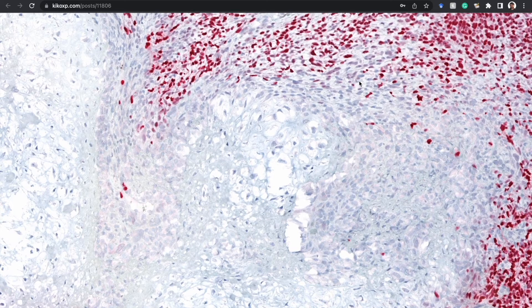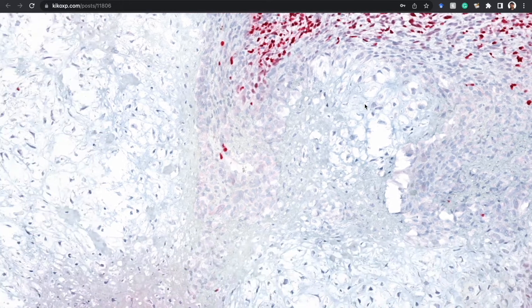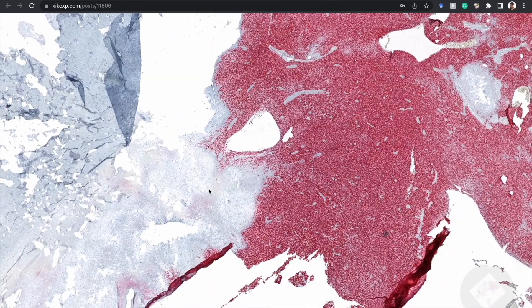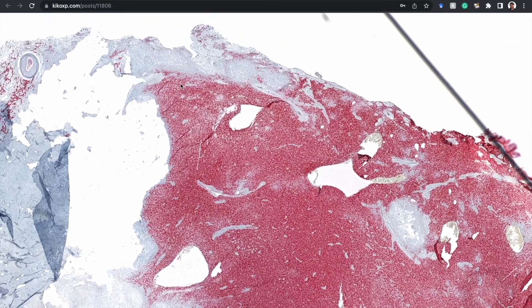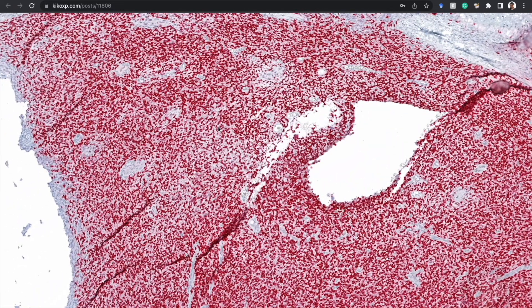I commonly see spindle cell melanoma with complete loss of MART-1 and HMB-45, and sometimes loss of other markers. I have seen another melanoma with a heterologous rhabdomyosarcomatous component — another extremely rare situation — where a metastatic melanoma developed zones with loss of all melanocytic markers that began producing striated myoblasts with desmin and myogenin expression. An unbelievable case which we just published a year or so ago — I need to post the digital slides on Kikoxam in the near future.